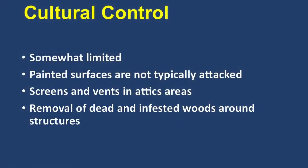Cultural control options are really pretty limited. You can always remove the infested wood — that often is enough. If you take out a piece or two of infested wood, you may get the whole colony, because these colonies aren't usually very large. I've had that situation even at my own place where I've taken out a fascia board and that was the whole colony — put up a new fascia board, painted it, and was done.